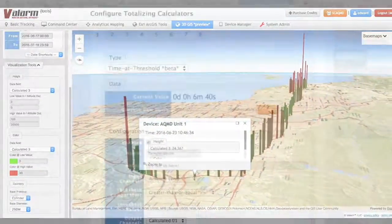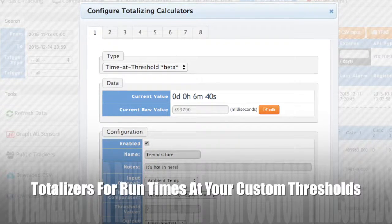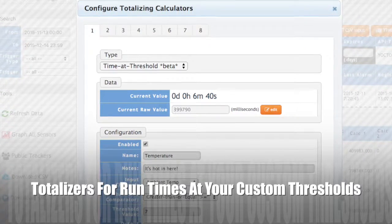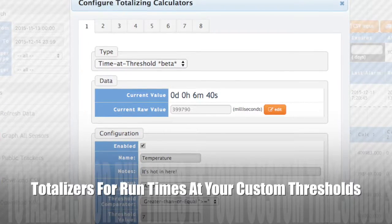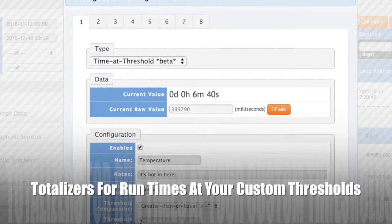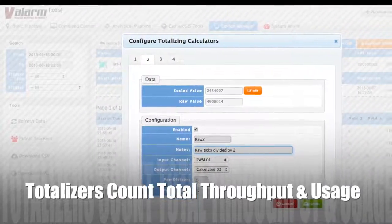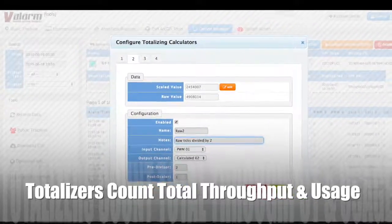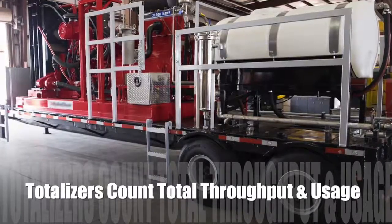With totalizers like total running time on Valarm Tools Cloud, you know exactly how much time an asset has been running over a specific period, like the last week or month. You'll know when it's due for maintenance or a checkup. You can also use totalizers on tools.valarm.net to keep a running total of flow and usage, whether it's total water usage or any other fluid.